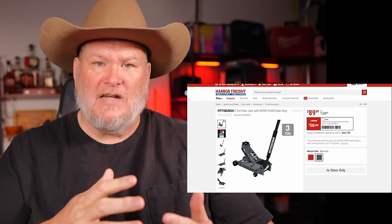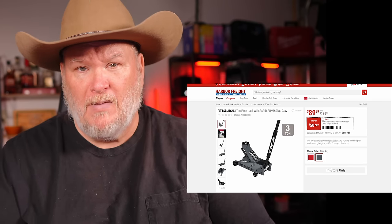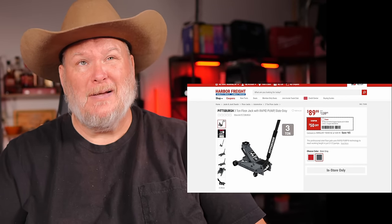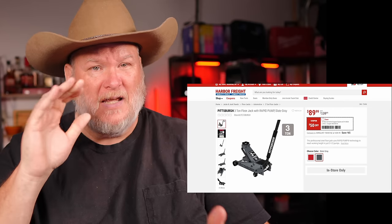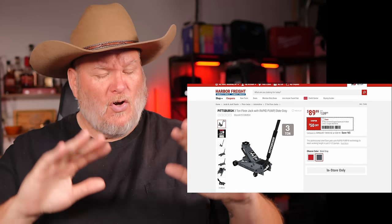It doesn't go as low as the Daytona and doesn't go as high. The minimum height is just over five inches and it goes up to almost 19 inches — which for your average car or small truck is totally fine.